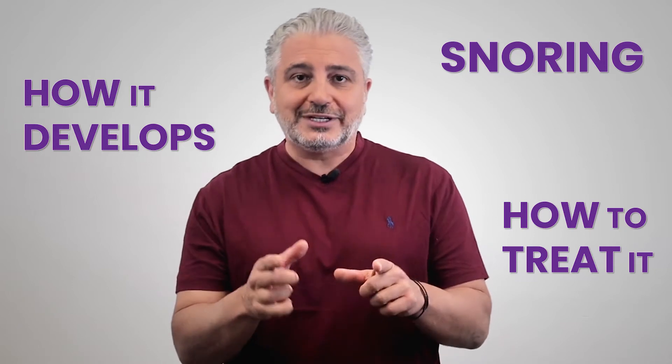Do you know why you snore? Hi, I'm Dr. Atai and welcome to Sleep Architect's educational series. In this video, we're going to learn about snoring, how it develops, and how you can treat it.